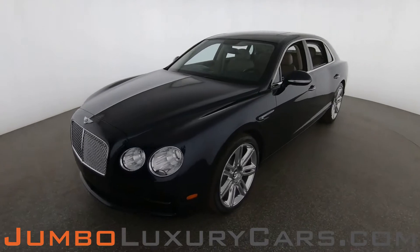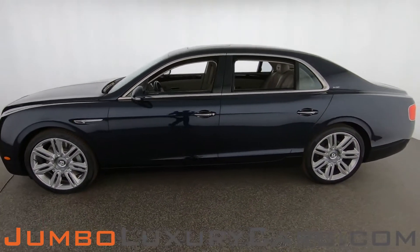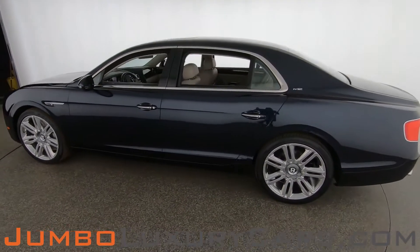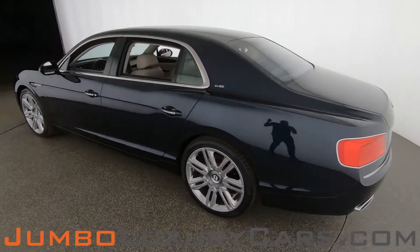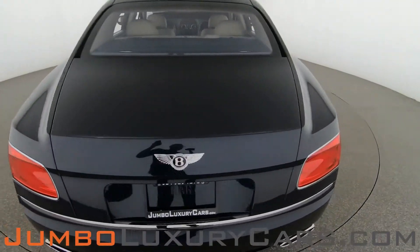Dear future customer, welcome to Jumbo Luxury Cars. Here is your 2017 Bentley Flying Spur, stock number 8558. This vehicle currently has 22,790 miles and, according to Carfax, has accidents reported with one previous owner.